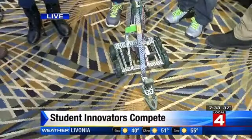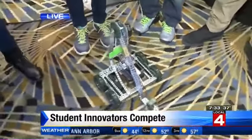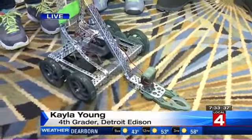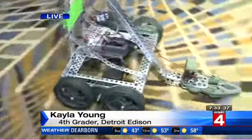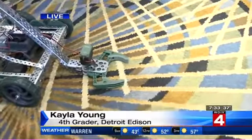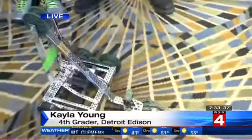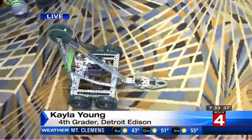Kayla, you guys have built a robot — what are you supposed to do with it? Well, what we're supposed to do is drive it and try to win the competition trophy. We built it with all types of batteries to make it work, and we're going into the VEX competition to win the trophy. You have a mentor helping, but you guys do a lot of this work yourselves, right? Yes.